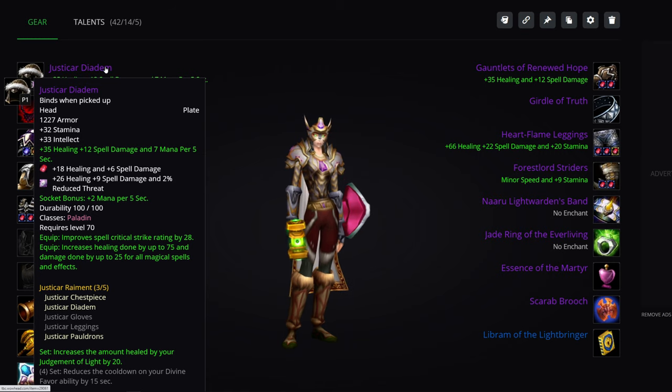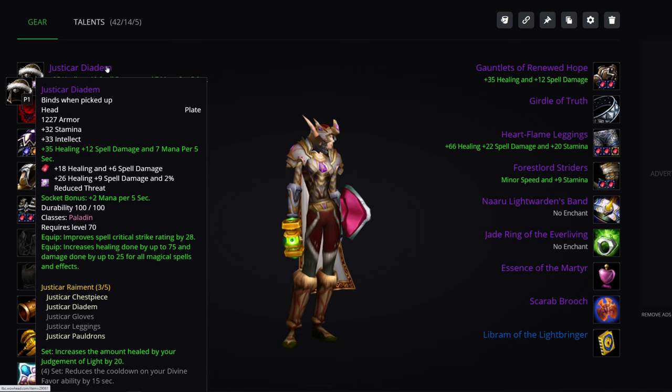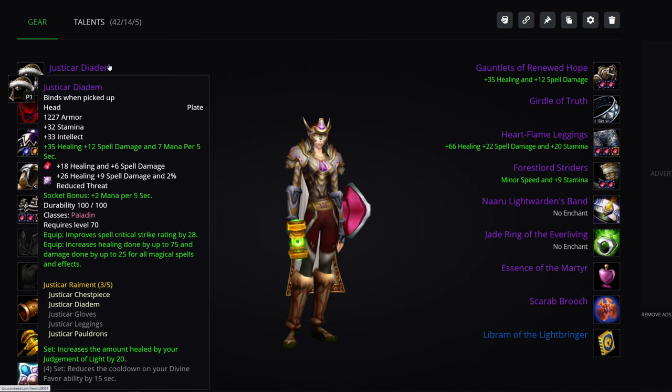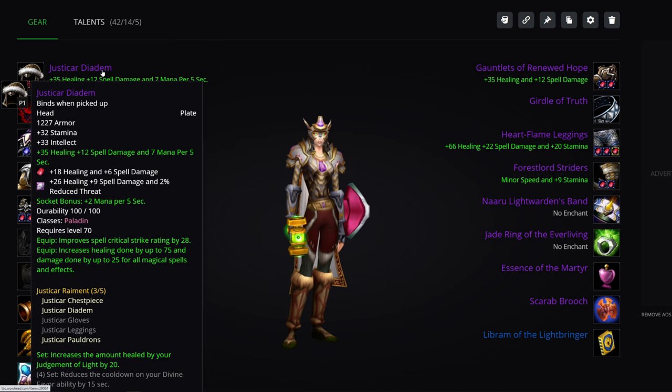18 healing red gems, as well as the 26 healing meta-gem for the Tier 4 helmet. I hope you have a good bank account if you're interested in gearing a Holy Paladin, because you will absolutely need it for the gems alone. You also want the 2-set of Tier 4, and you want to be the one judging Judgment of Light for the extra healing on it.